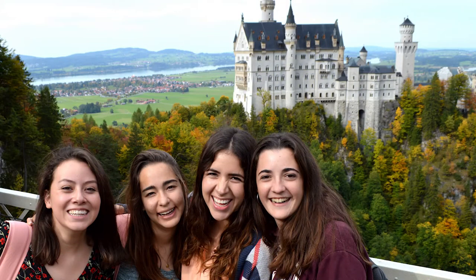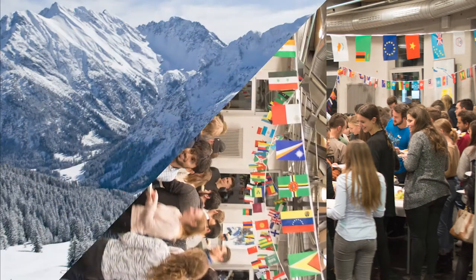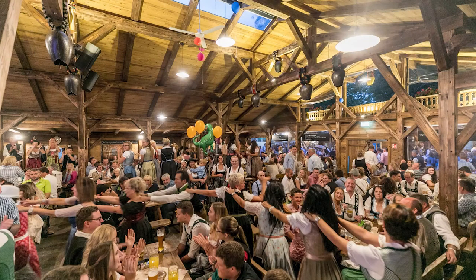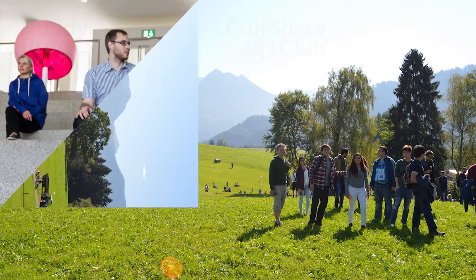During your studies, you get a chance to participate in trips, hiking tours, international dinners, go skiing or snowboarding, get to know the local culture, and much more. You can also become a part of the BODY program and a variety of student clubs, for example the culture club.